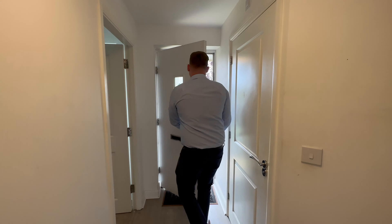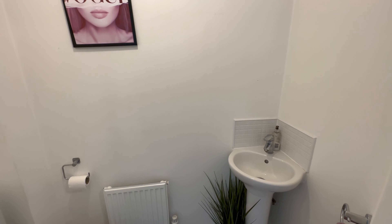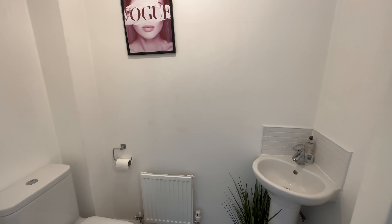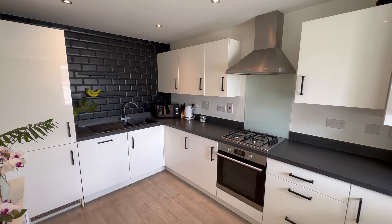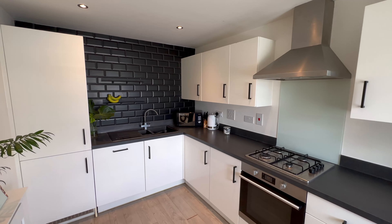Heading inside we've got our entrance hall, and we have our downstairs cloakroom in here with a ventilator fan as well. Moving into our kitchen, this is a really nice space — you've got this bay at the front which lets in loads of light, and as you can see you can have a bit of a breakfast bar area in here, really handy for lunch.